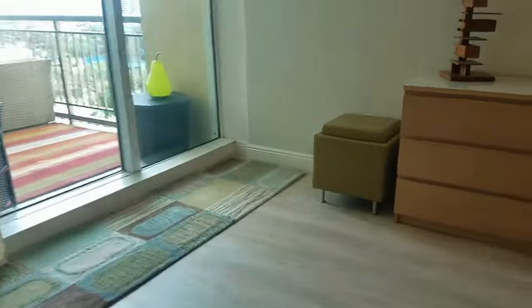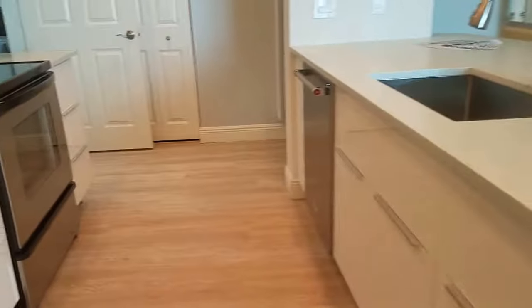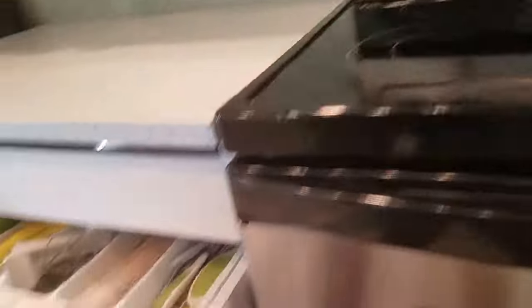I like the floors here. This is a vinyl plank, which is really nice, and it's throughout — that light color vinyl plank. The cabinetry is super high-end here. I wonder who the manufacturer is, but there are a lot of nice features in the cabinetry.